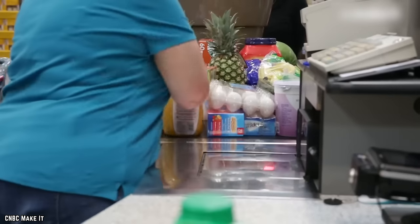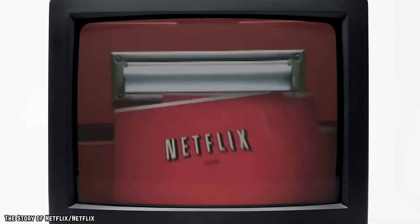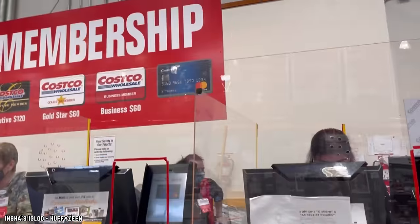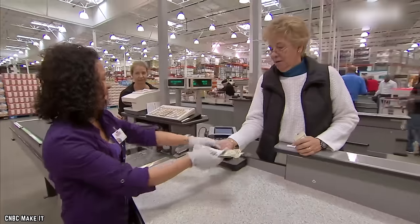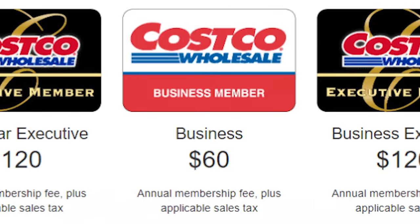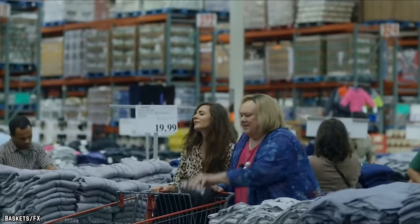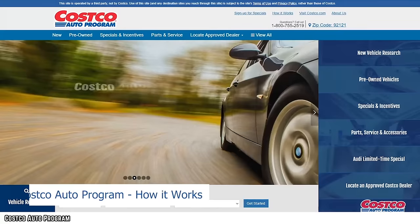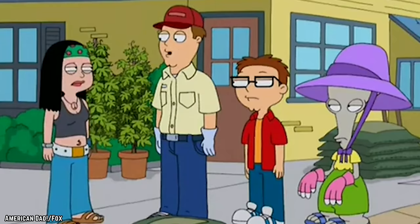Costco memberships do save you money, but soon in 2024 it'll cost you more. Memberships operate in a tiered system. The Gold Star member basic level runs $60 annually, while the Executive Membership is double at $120 a year. Business owners have two tiers with the same costs. Benefits for all members include deals on fuel at Costco gas stations, travel bookings, discounted pharmacy medications, and entry into the Costco Auto program.